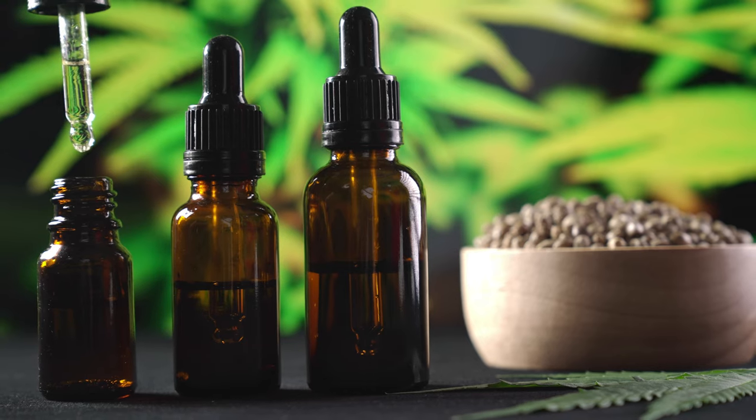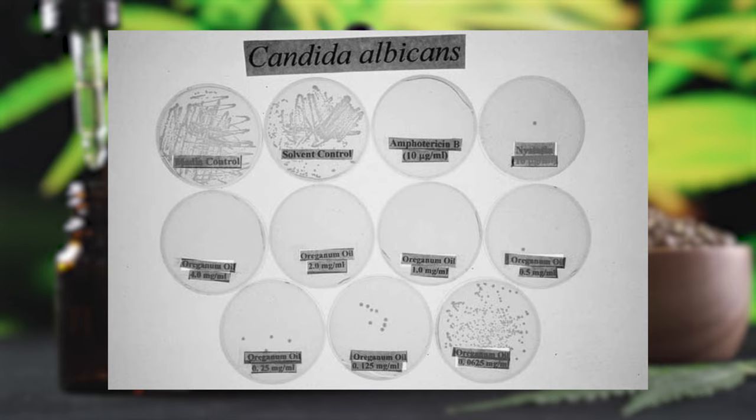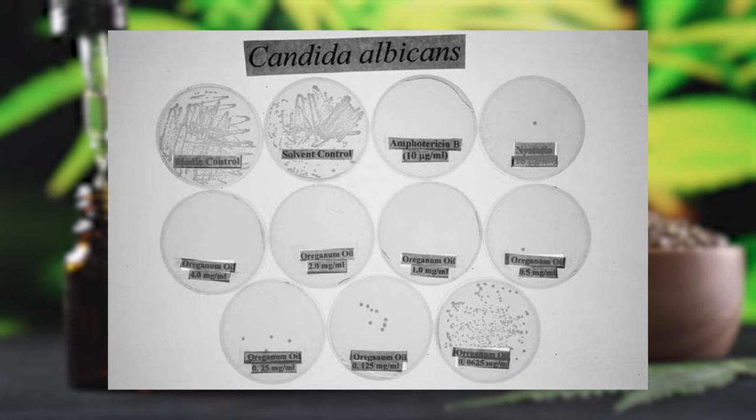Oregano oil became famous for controlling candida and bacterial overgrowth in the gut. It is a powerful antifungal and antibacterial. You can take this oil in capsules or mix the herb with what I'll talk about next.